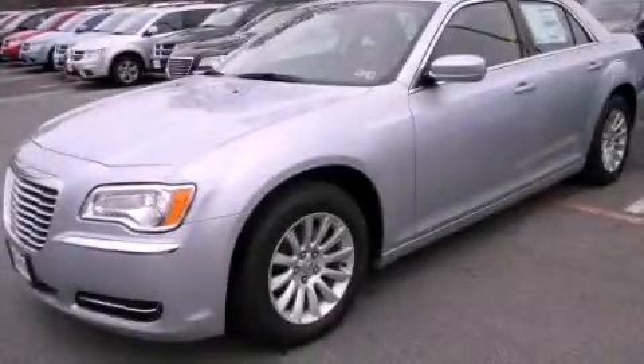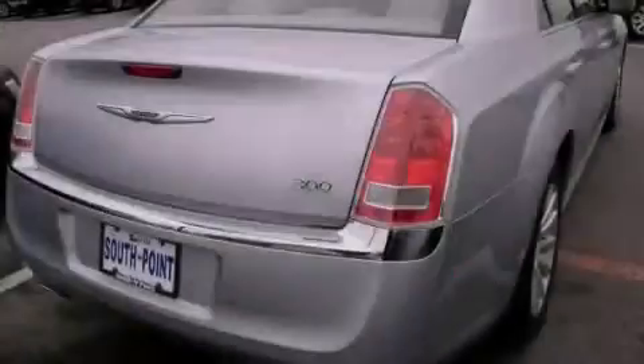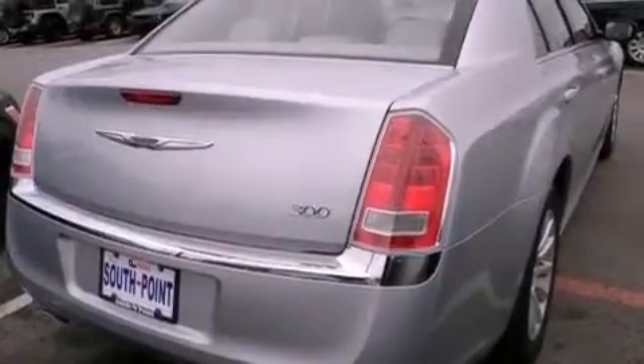This is a brand new 2013 Chrysler 300, a luxurious package designed with the finest elements in mind. It has a 3.6-liter six-cylinder engine and an automatic transmission.